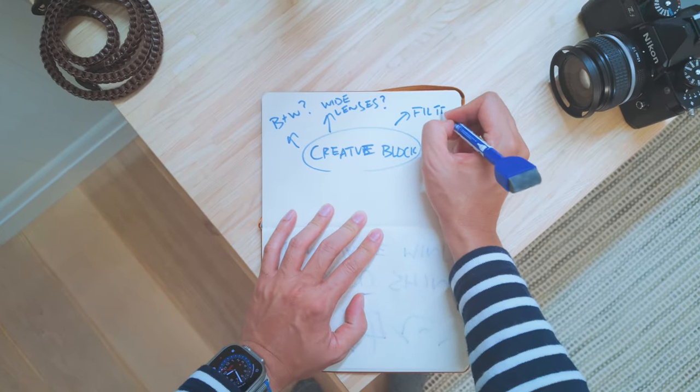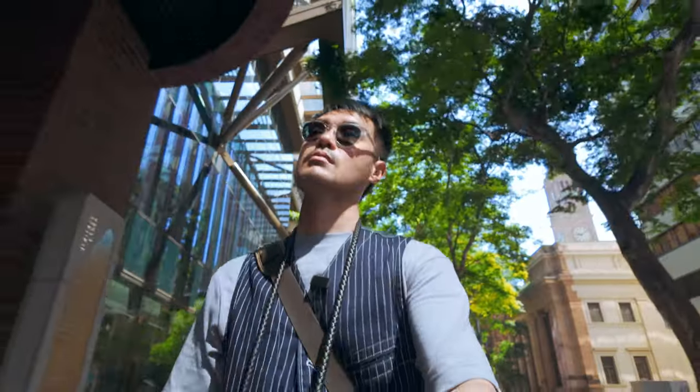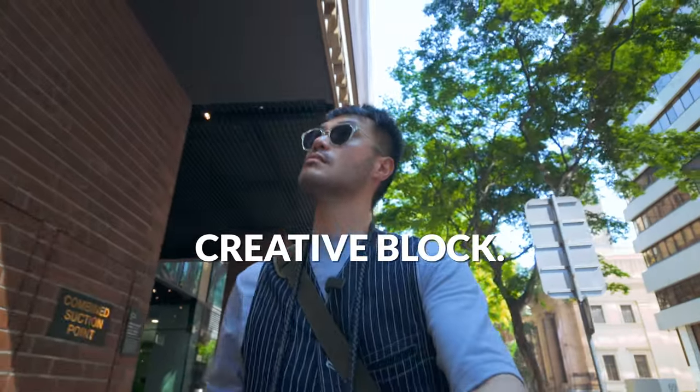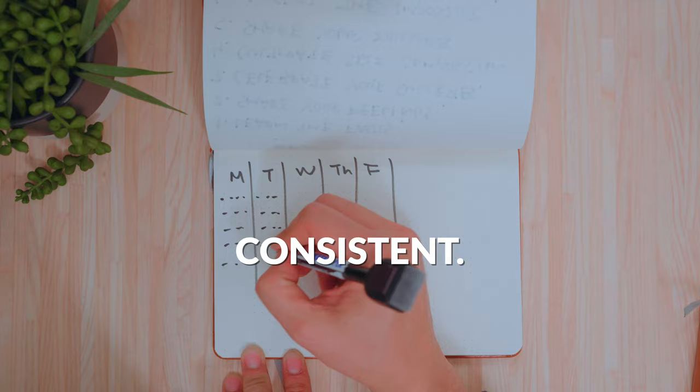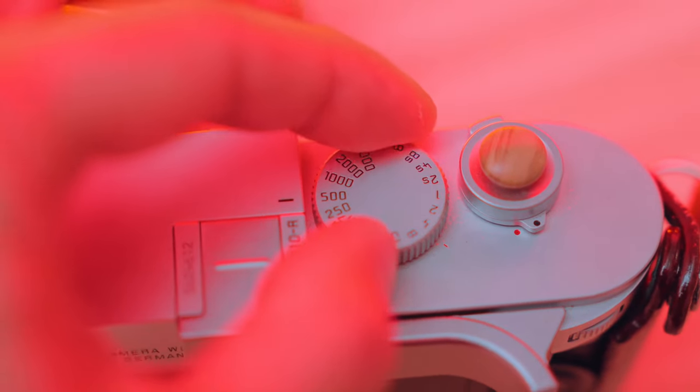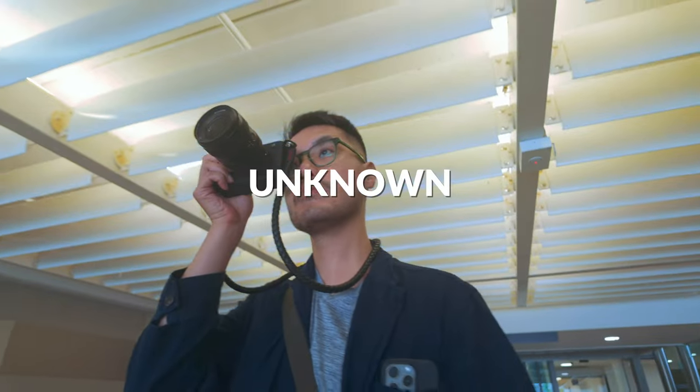Documenting your ideas, exercising, and changing our creative scenery are all evidence-based ways to beat creative block. But none of it works if you don't stay consistent. We control the artistic process, not the end result — so the worst thing we can do is let the fear of the unknown stop us from picking up the camera in the first place.